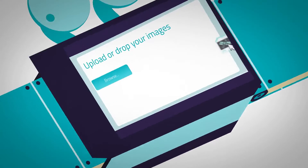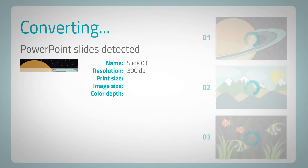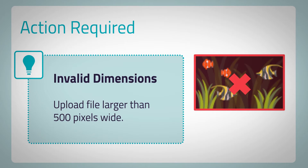Here's how it works. Images are uploaded into Pace, where they're automatically converted to the publisher's exact requirements. If Pace is unable to convert the images, instructions for corrections are provided for quick resolution.